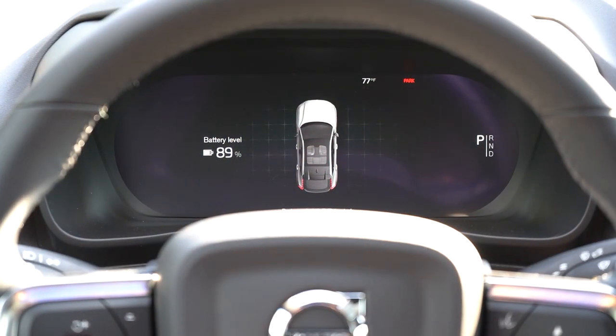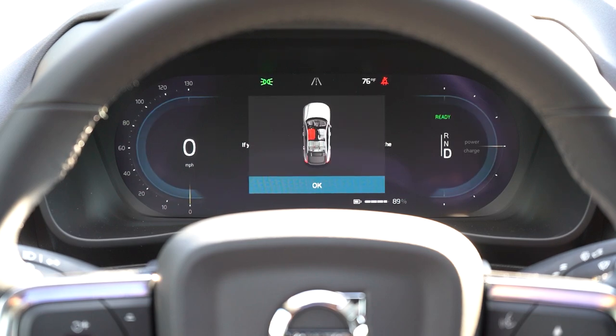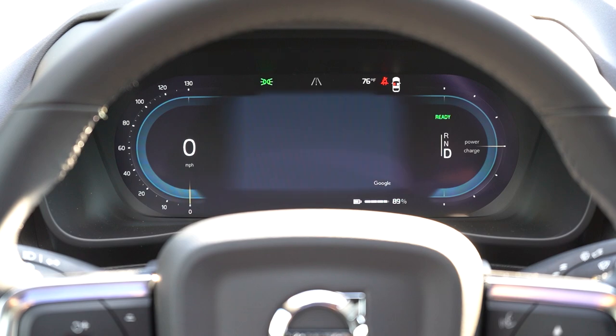The gauge cluster is a 12-inch digital display — Volvo always does their digital gauges very nicely. It's integrated with Google Maps, which is the best mapping system in my opinion. You have your speedometer on the left, tachometer on the right, and you can choose to display navigation front and center. At the very bottom of the screen you can also see your remaining battery charge percentage.